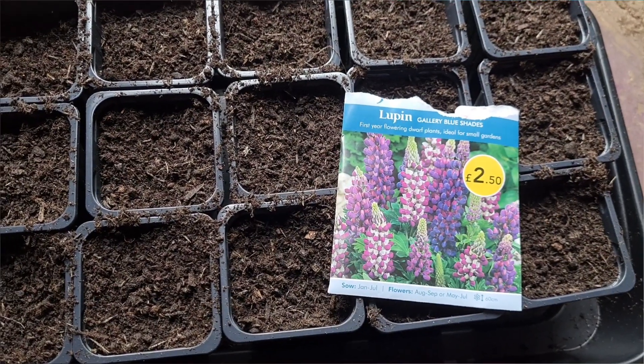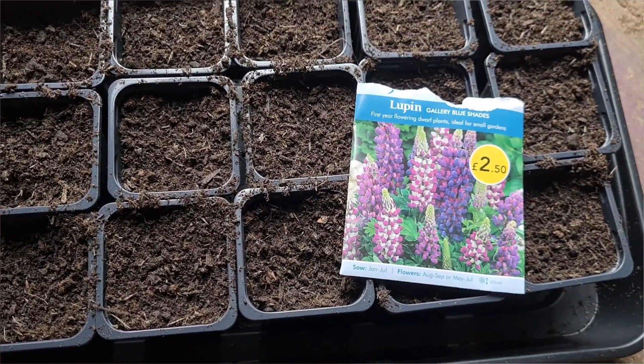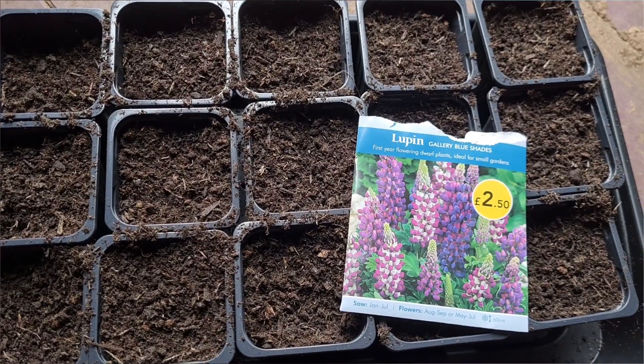It's now the 21st of February and I've just sown some lupins Gallery Blue Shades.